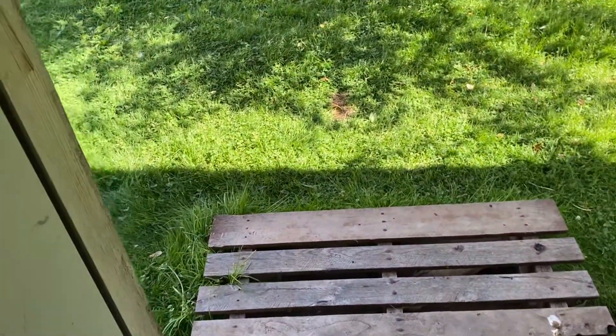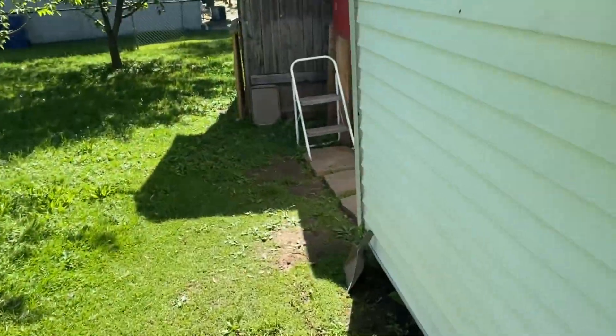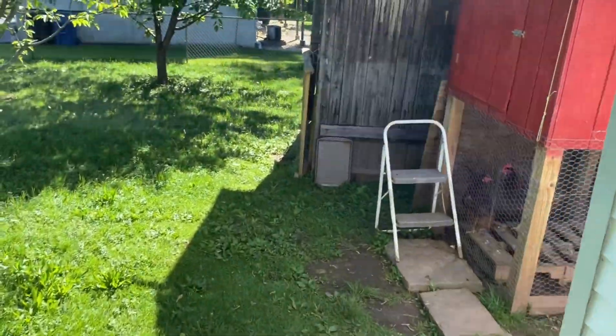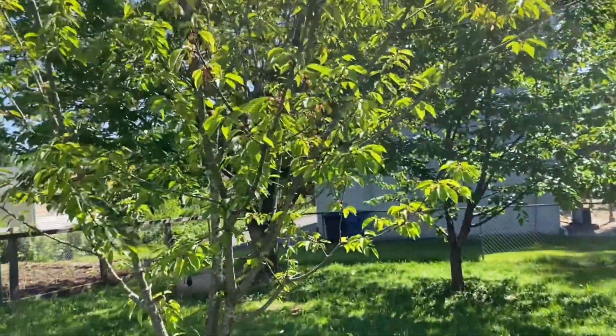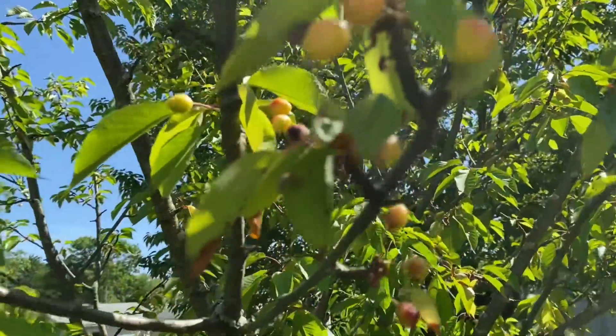Anyway, I just want to show you that. Cherry trees this year look pretty good.